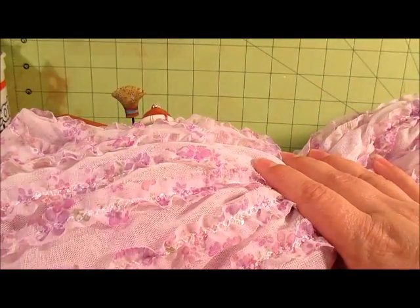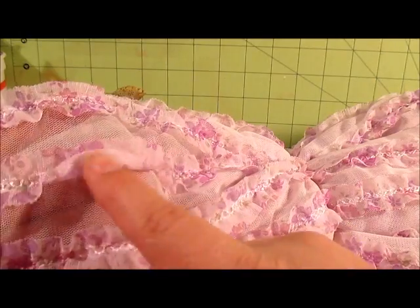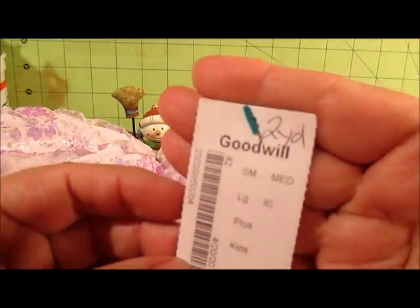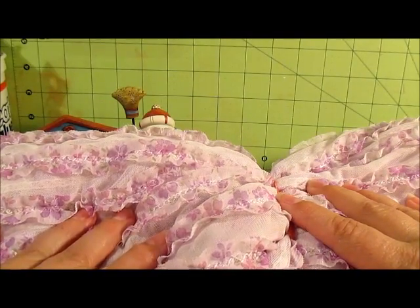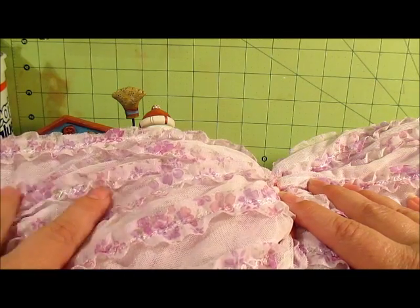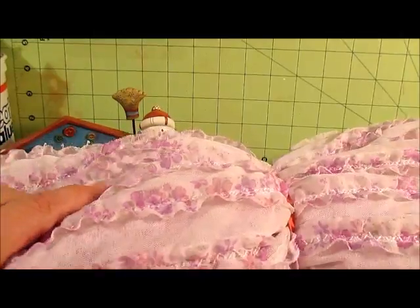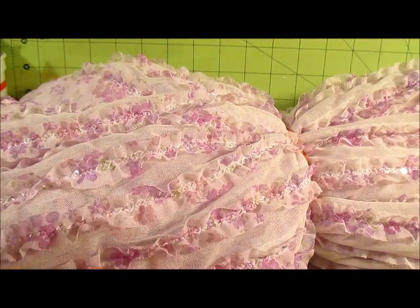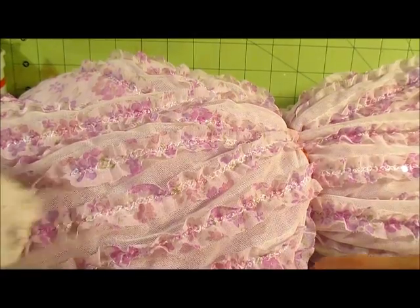First at Goodwill I found this fabric — it's a mesh netting type with these little purple flowery ruffles, and the tag says it's two yards and it was $3.99. I really don't know what I'm going to use this for, but I picked it up a couple of times and put it back down, and finally I decided to go ahead and get it. I might be able to make a skirt or something for my granddaughter.